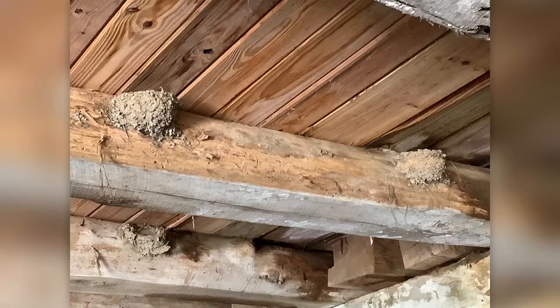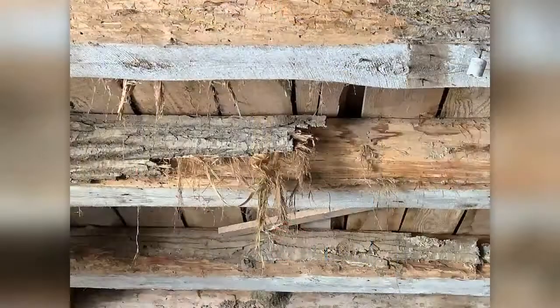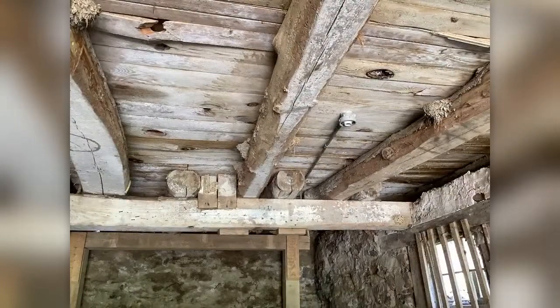The remainder of the lower barn is now only used for storage. When we look up, we can see that the ceiling beams are made from logs, many of which still have their bark on them. This barn is so large that the logs overlap on the support beams. It was built tough and has withstood the test of time.